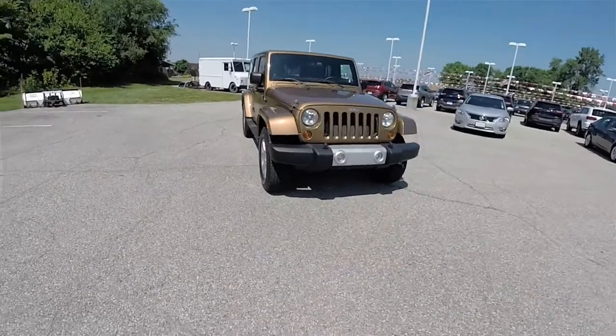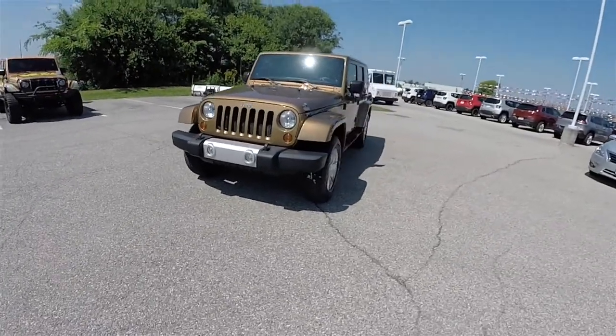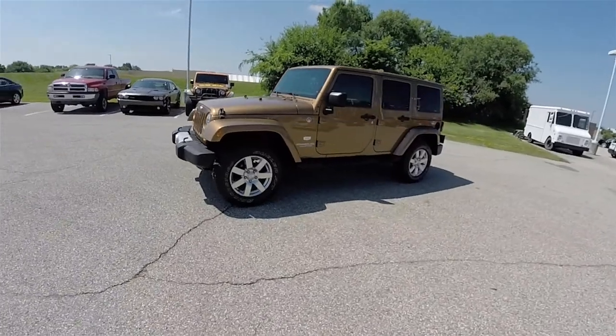Hello everyone. Today we're going to take a quick walk around look at this very nice and very unique 2011 Jeep Wrangler Unlimited 70th Anniversary Edition.